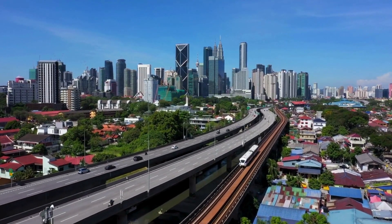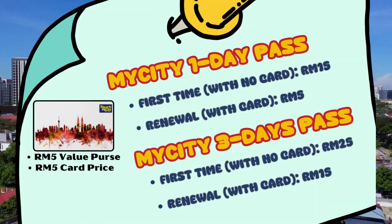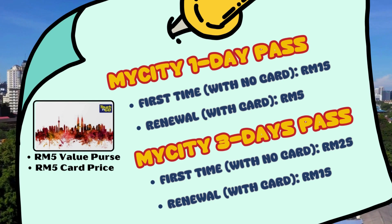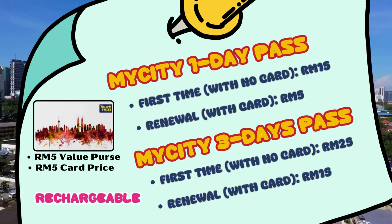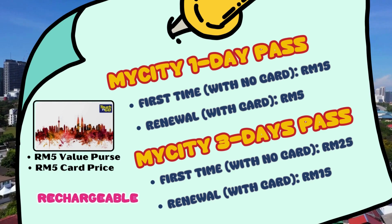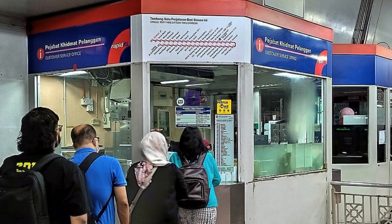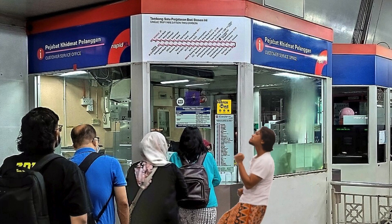If you use public transportation a lot, including buses, or stay several days in Kuala Lumpur, it might be convenient to purchase a My City Pass — one day or three days — costing 15 and 25 Malaysian ringgit respectively. The card is reloadable so you can reuse it without having to repay the issuance fee each time. My City Passes can be purchased and reloaded at Rapid KL customer service offices located at all stations.